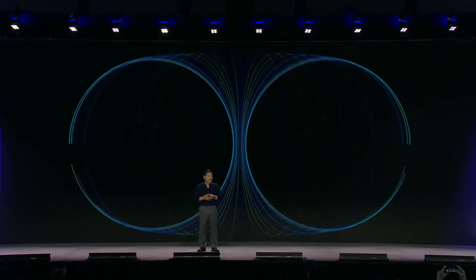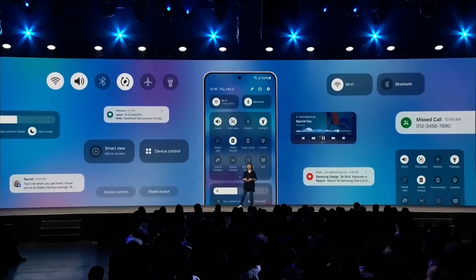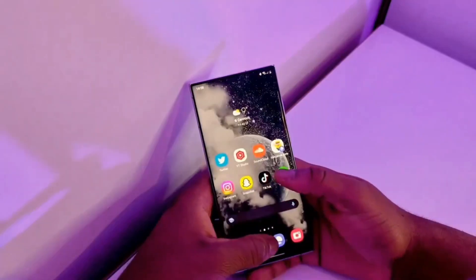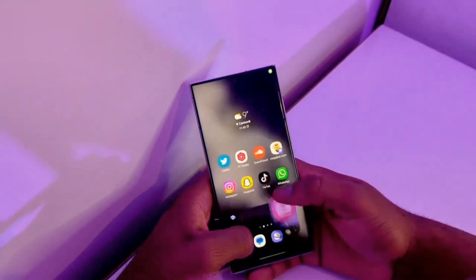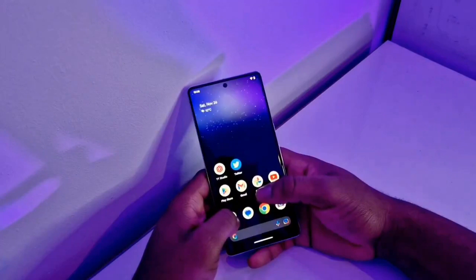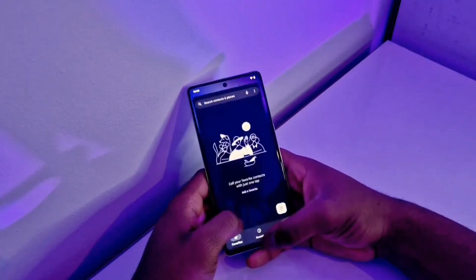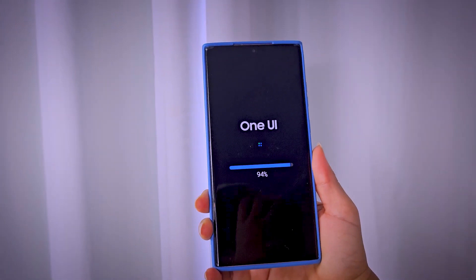Samsung recently introduced its eagerly awaited One UI 7 at the SDC 2024 event, emphasizing three core principles: simplicity, impact, and emotion. The excitement surrounding this update is palpable, but the stable release, designed to work seamlessly with Android 15, won't arrive until the Galaxy S25 series launch. Originally planned for July, the Beta release has been delayed until December, leaving enthusiasts on the edge of their seats.